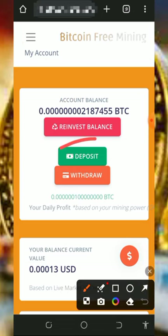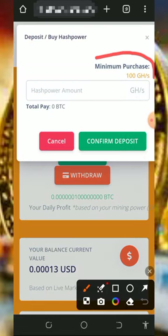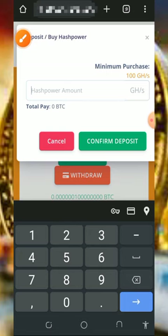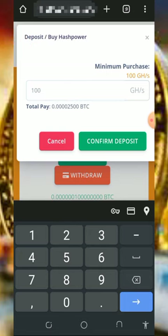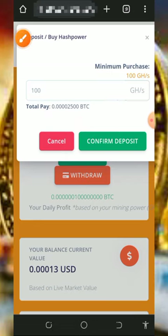If you eventually want to make a deposit, tap on the 'Deposit' button on the screen. You'll see that the minimum purchase of hash mining power on this platform is 100 kH/s. All you need to do is enter the amount of gigahash mining power you want to purchase — if you want the minimum of 100 kH/s, it's going to cost you 2,500 satoshis. This will unlock the withdrawal feature on the website.